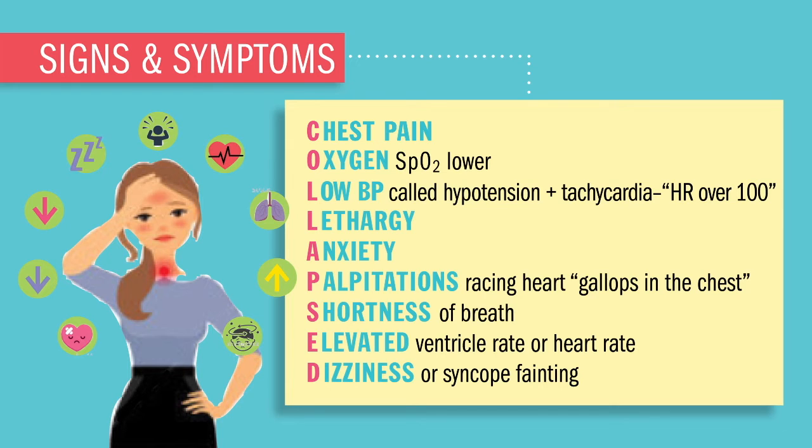That's the biggest indication of third-degree block — that low, low heart rate. And finally, D stands for dizziness and syncope, which is also called fainting or passing out, and it's caused by low oxygen. The symptoms will progressively get worse as the blocks progress. So first-degree block usually has no signs or symptoms.